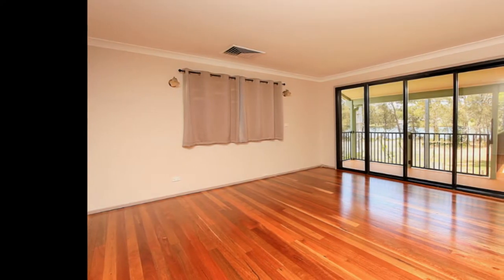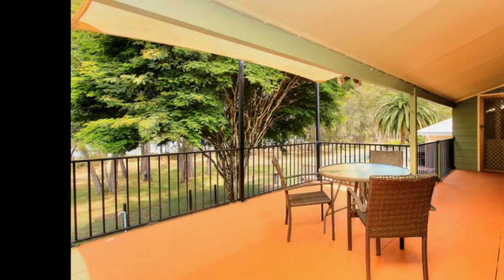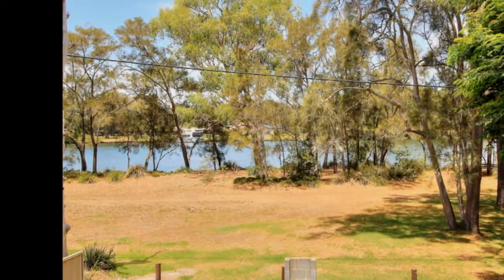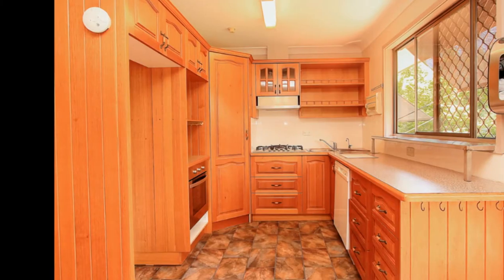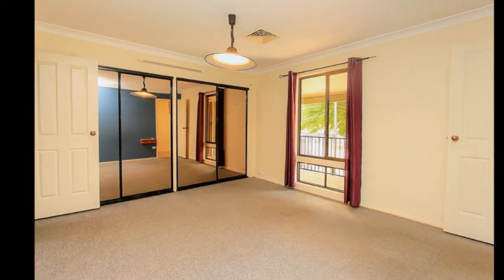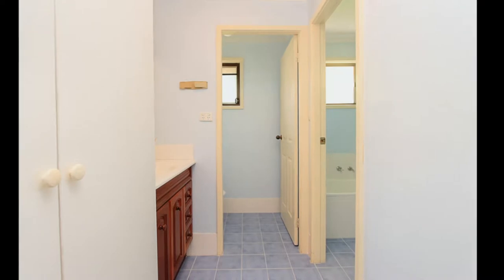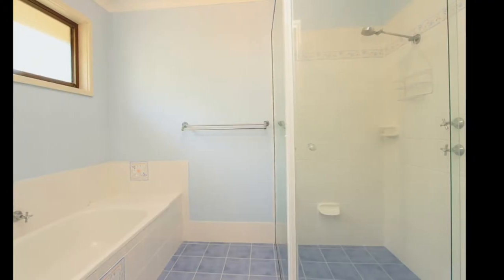Upstairs features a large lounge and dining area with polished floorboards, two balconies with fantastic water views, timber kitchen with stainless steel appliances and three bedrooms. Master with walk-in robe and ensuite, and a large three-way family bathroom with separate bath and shower.